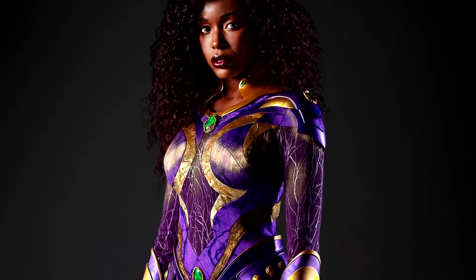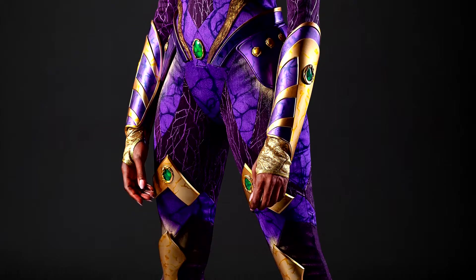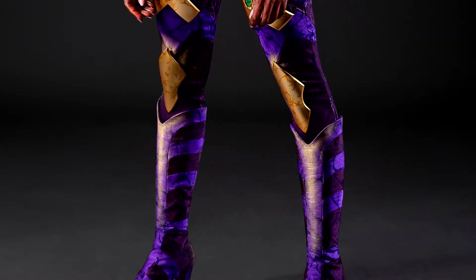The translation from concept art to screen test is just complete perfection. While it does look slightly different here in the screen test, I do feel like all of the minor differences are for the best.